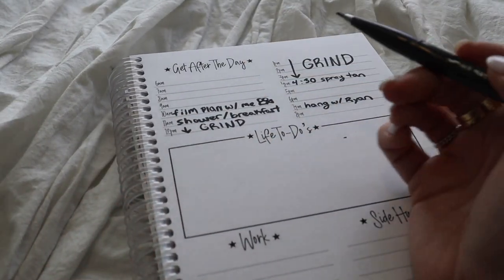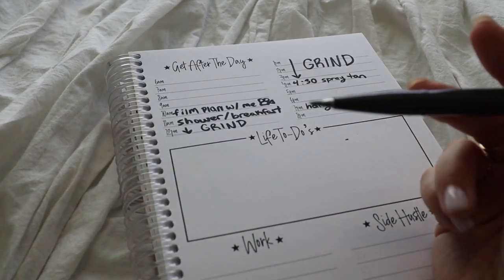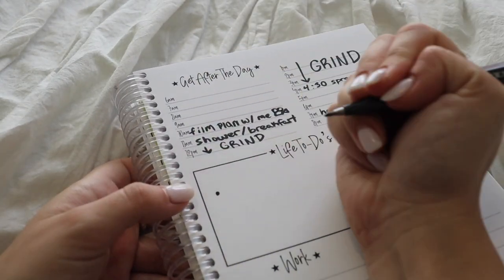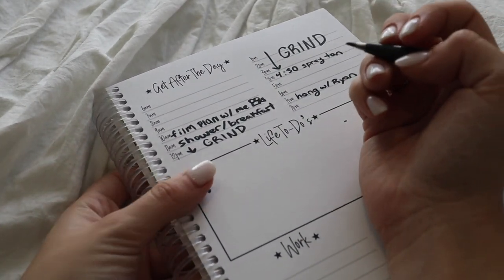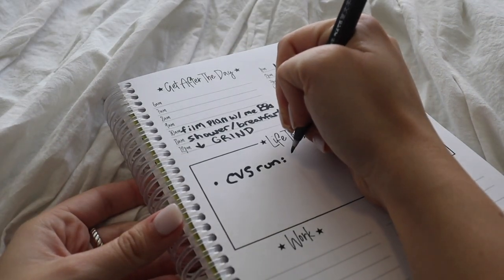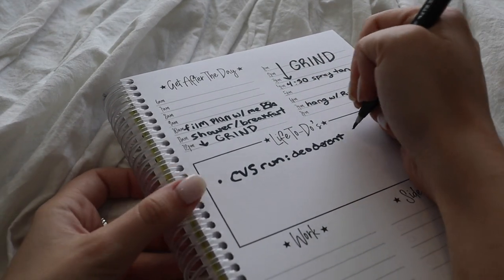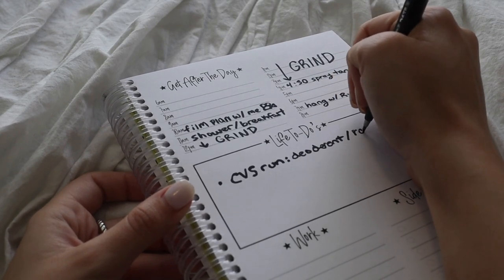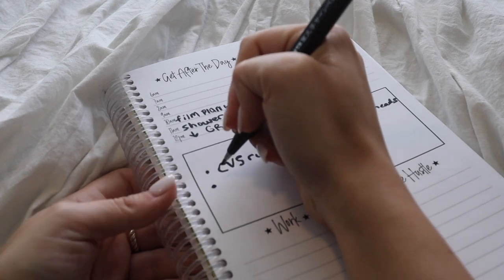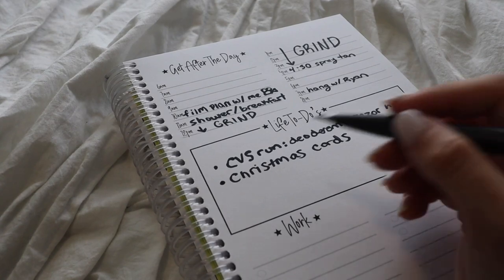Then we've got the life to-do section. This is a section where I could write down random errands and random things I need to do. I know I need to go to CVS and get more deodorant because I'm out — so I need to do a CVS run. And I also need to design my family's Christmas card — I told my mom I'd do that, which is honestly really fun to design. So I need to do that today.